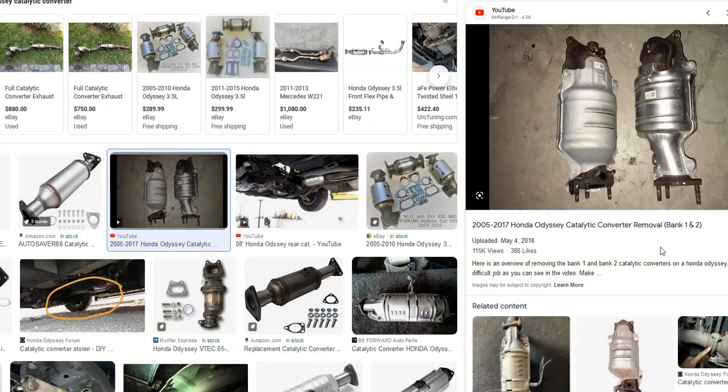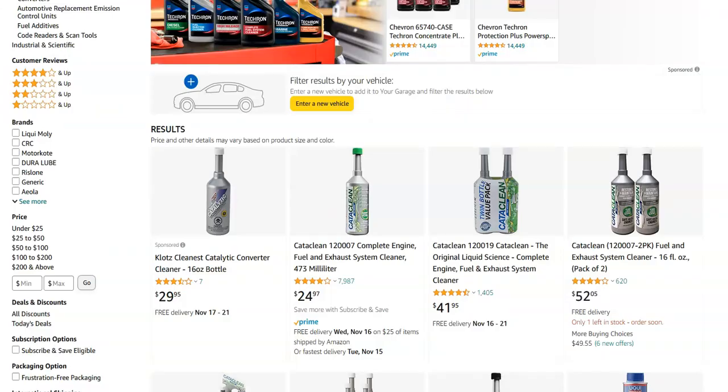One low-cost thing you could try is buying some catalytic converter cleaner — one brand is Cataclean, but there are different types. Basically it's a gas additive: you put it in the gas tank, then take the vehicle out on the freeway and drive it 15 to 20 miles, really revving up the engine to try to blow out any buildup inside the catalytic converter. Then you clear the code and hopefully it doesn't come back.